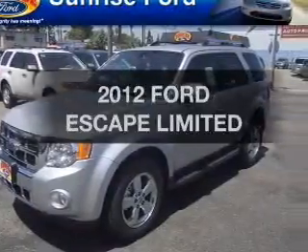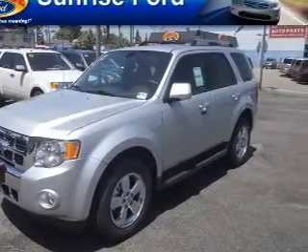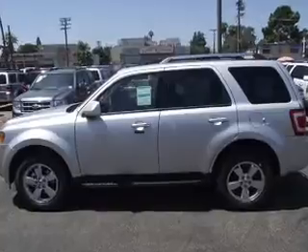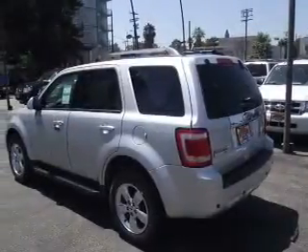Check out this 2012 Ford Escape. Travel the roads in style and comfort in this great vehicle with a solid 6-cylinder engine, connected to a smooth shifting automatic transmission.